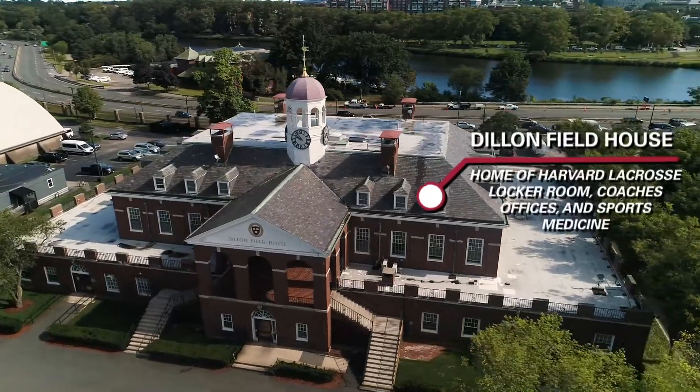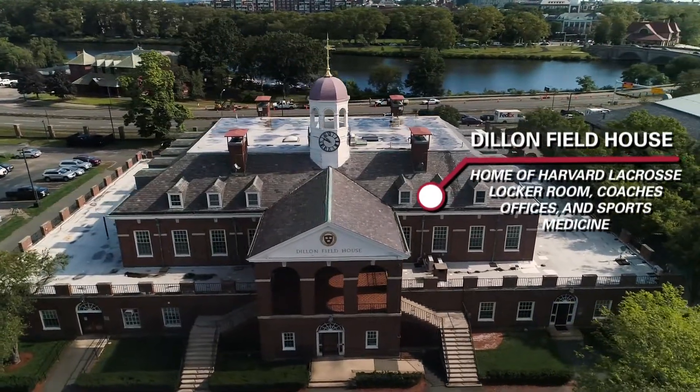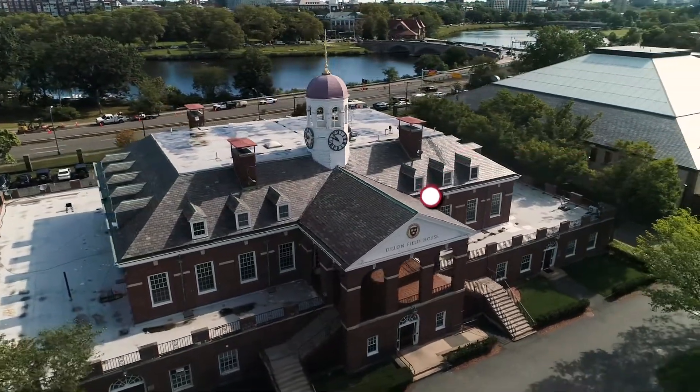Dillon Field House is an important spot for the men's lacrosse program, housing the team's locker rooms, coaches' offices, and sports medicine facility.